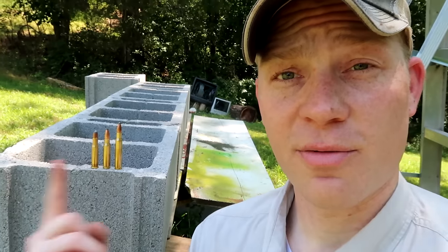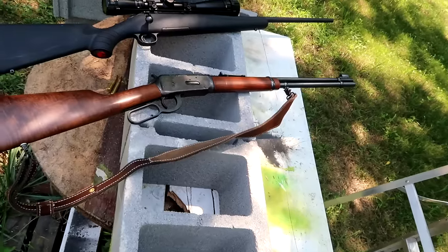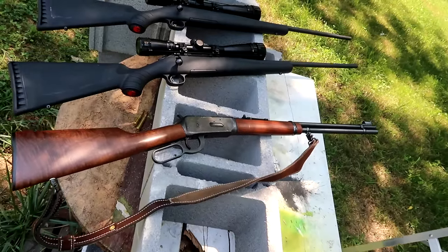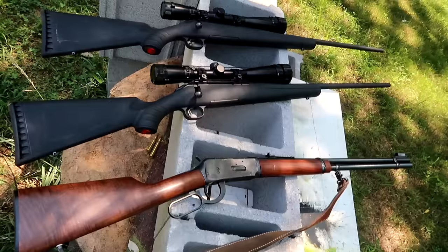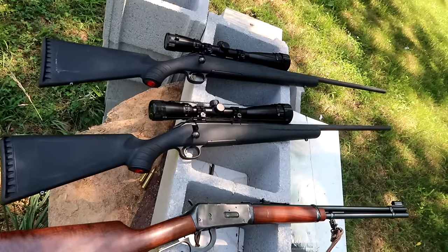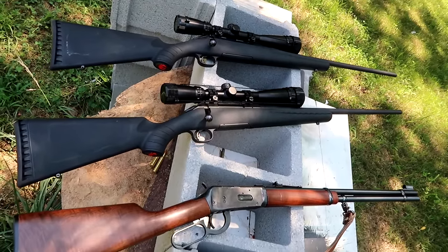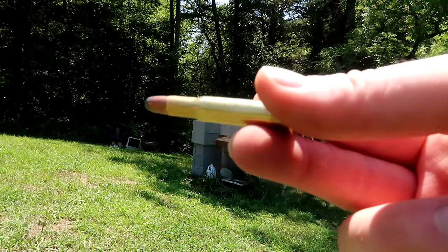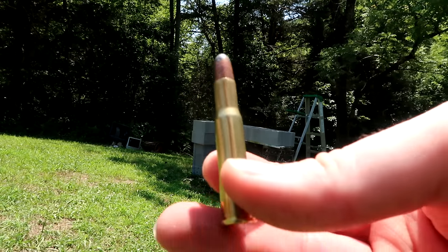The rifles we're using for this video are a Winchester Model 94 in .30-30, and then two Ruger American rifles — one in .308 and one in .30-06. We're going .30-30, .308, .30-06. First shot with the Core-Lokt .30-30 150-grain.